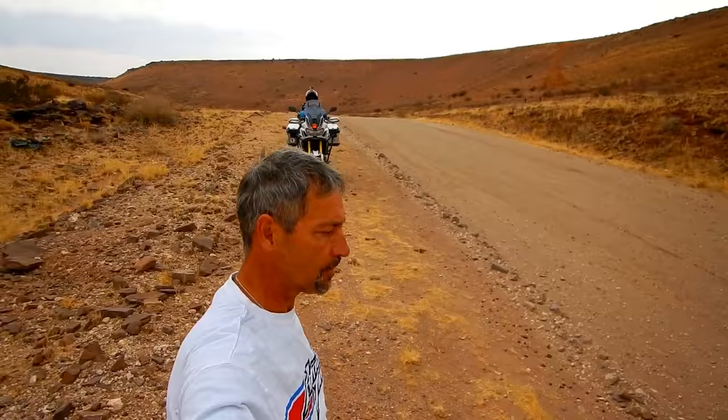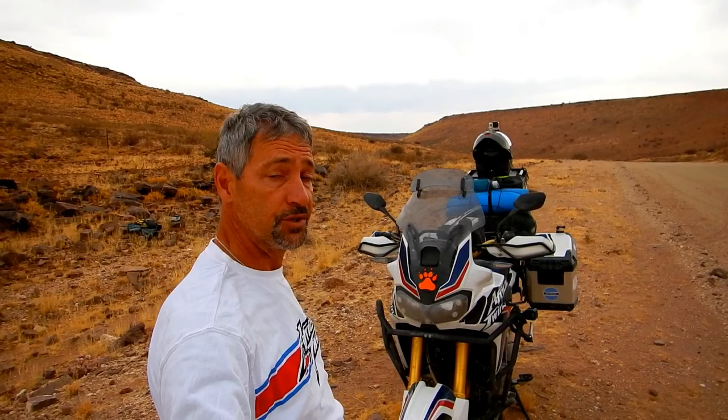I've had this Honda for about a month now, and for the purists she's not clean — she's not meant to be clean. I've done about 1,500 miles in the Namibia desert and savannah so far, and I'm sure the bike reflects that. A really interesting machine, I must say.